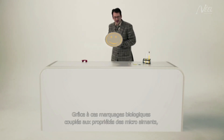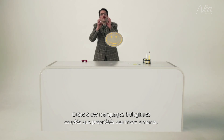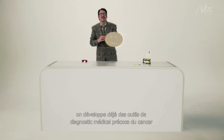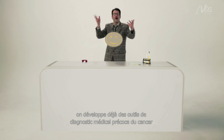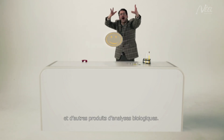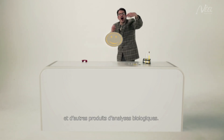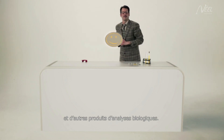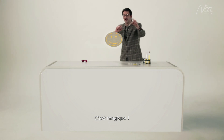Thanks to these biological markings, coupled with the properties of nanomagnets, medical instruments to enable the early diagnosis of cancer, and other biological analysis systems are already being developed. Now that's magic.